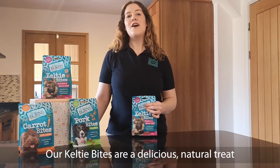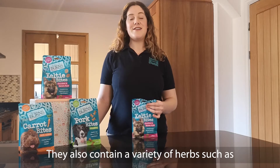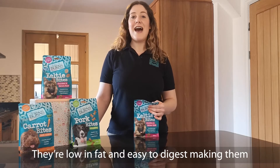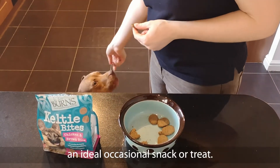Our Celtie Bites are a delicious, natural treat made from brown rice, chicken and ocean fish. They also contain a variety of herbs such as thyme, parsley and oregano. They're low in fat and easy to digest, making them an ideal occasional snack or treat.